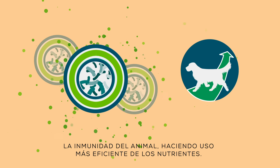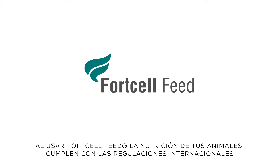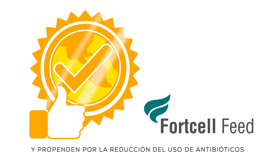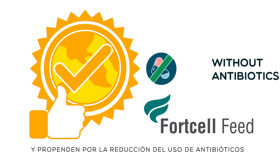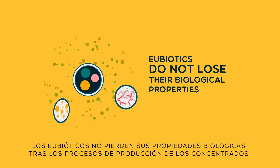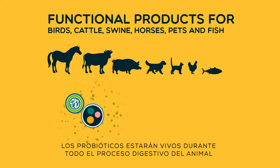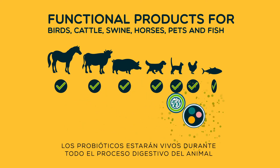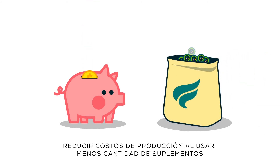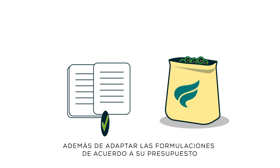By using Ford Cell Feed, the nutrition of your animals complies with international regulations and reduces the use of antibiotics. Eubiotics do not lose their biological properties after production processes of compound animal feed. Probiotics will be alive during the entire digestive process of your animal. Reduce production costs using less supplementation, while adapting formulations according to your budget.